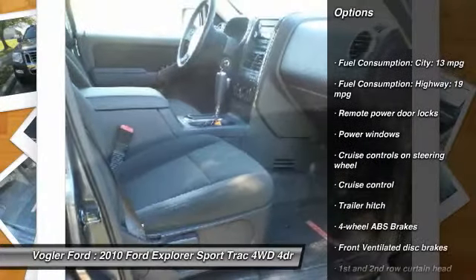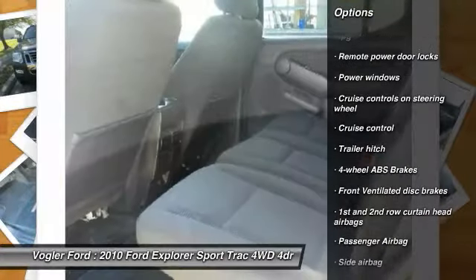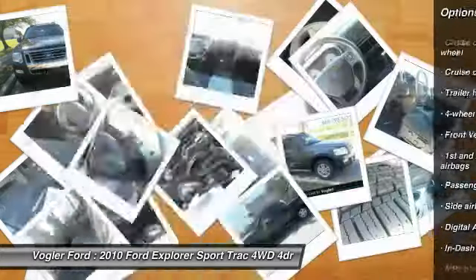Haul anything with the trailer towing package, while Bluetooth technology lets you use your phone without taking your hands off the wheel.